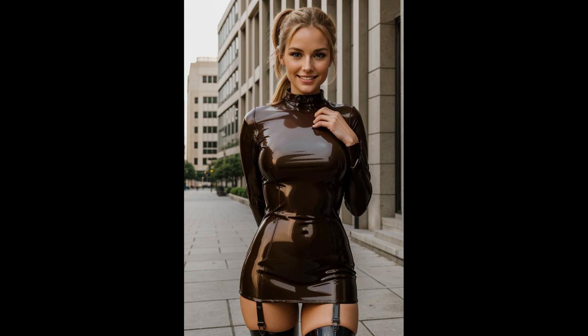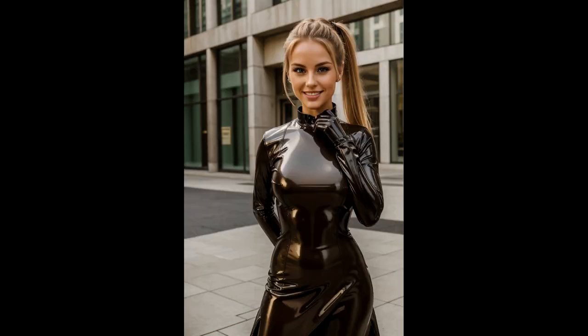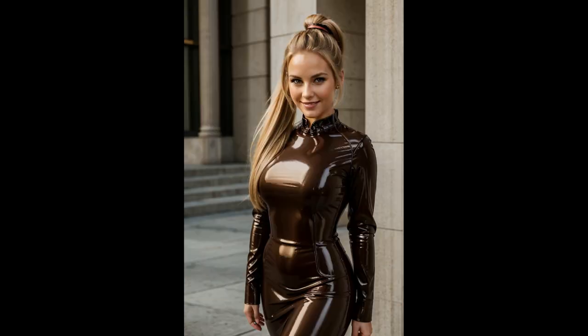In this striking street-style photo shoot, the model commands attention with a glossy brown latex steampunk dress that masterfully merges futuristic elements with Victorian-inspired fashion. The dress, crafted from high-shine latex, boasts a rich look that catches and reflects the light, creating a mesmerizing interplay of shadows and highlights. The glossy texture of the material adds a sleek, modern edge, while the steampunk design elements introduce a nostalgic nod to an imagined past.